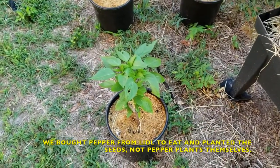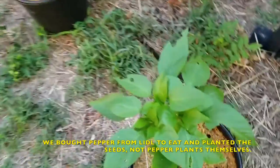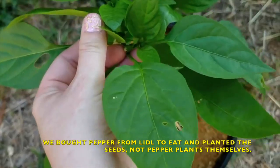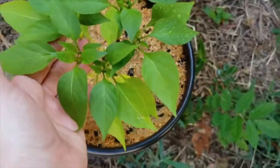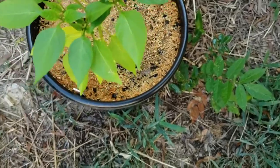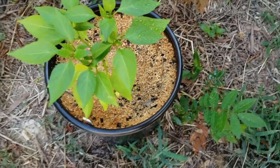This is the pepper plant from Lidl. It's starting to have little blossoms on it, so that's exciting. This one is also from Lidl — also has little blossoms on it. That one just fell off, so it looks like that one didn't get pollinated, unfortunately.